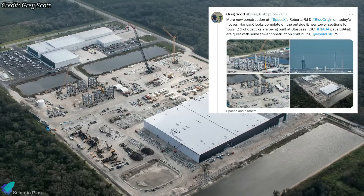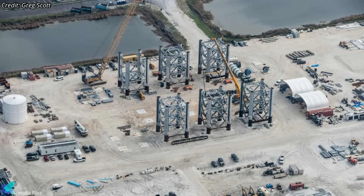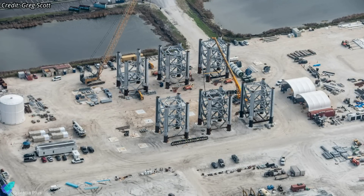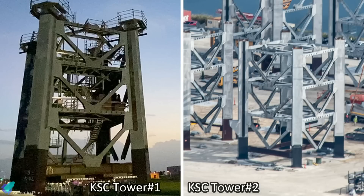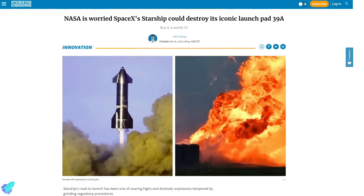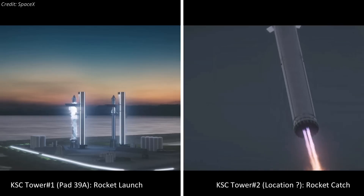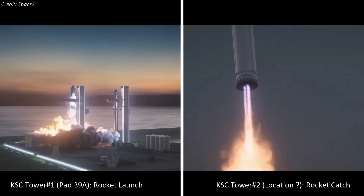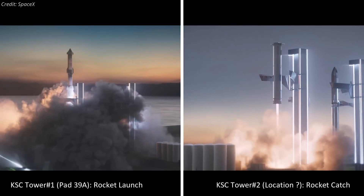Starship work at SpaceX's Roberts Road facility inside Kennedy Space Center is progressing rapidly. Five of the nine sections of the second Starship integration tower are now almost fully prefabricated, with work on the sixth section ongoing. There are reports that NASA is concerned a Starship explosion could seriously damage pad 39A. Because capturing rockets is riskier than launching them, SpaceX may decide to use tower number two to catch rockets launched from tower number one at pad 39A.